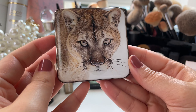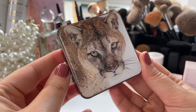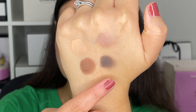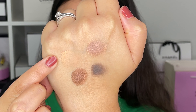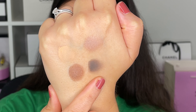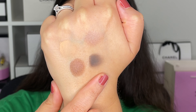Let's start off by swatching the Cougar Eye palette. As you can see, this has a cougar on the compact, and the shades in the quartet are inspired by the colors you see on the cougar's coat and eyes. These are the swatches — we have two mattes. This one is going to be our neutral 'your skin but better' transition shade that's very fair, and this one is a very dark gray — not black, but a dark matte charcoal gray.